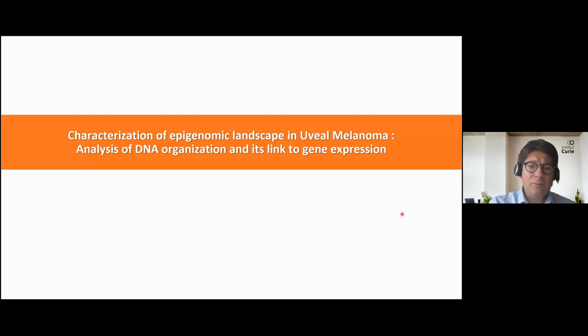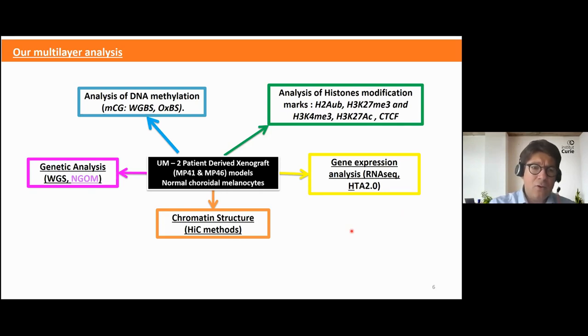In order to improve our knowledge of uveal melanoma and because of BAP1 mutation, we decided to dig into the epigenomic field and study DNA organization in order to link this analysis to gene expression. To achieve this goal, we applied whole genome sequencing analysis, studied DNA methylation, histone modification marks, gene expression, and DNA topology using Hi-C methods.